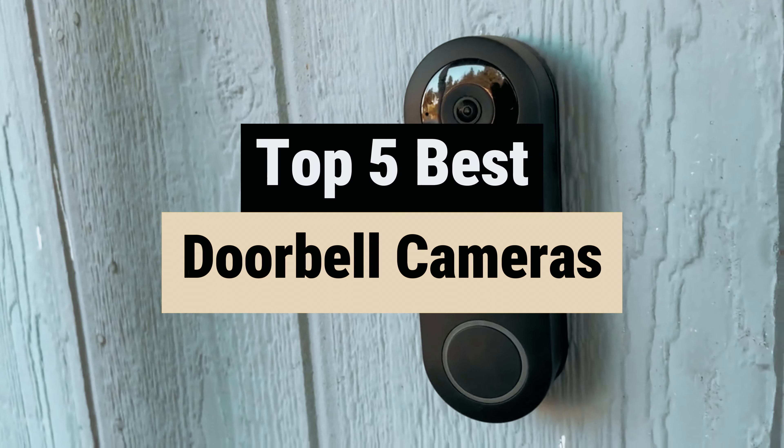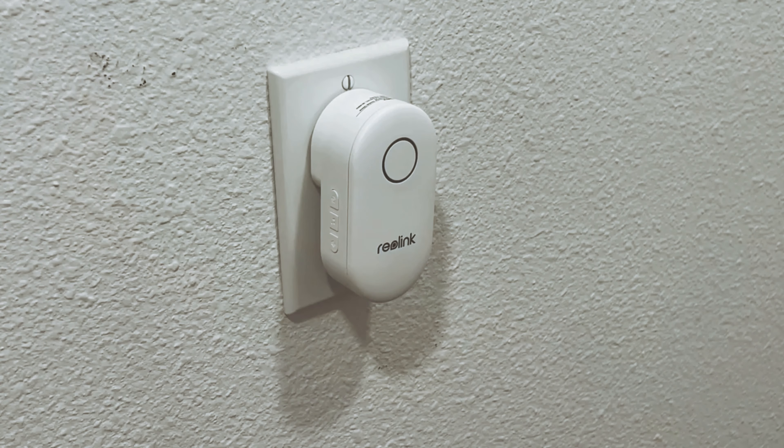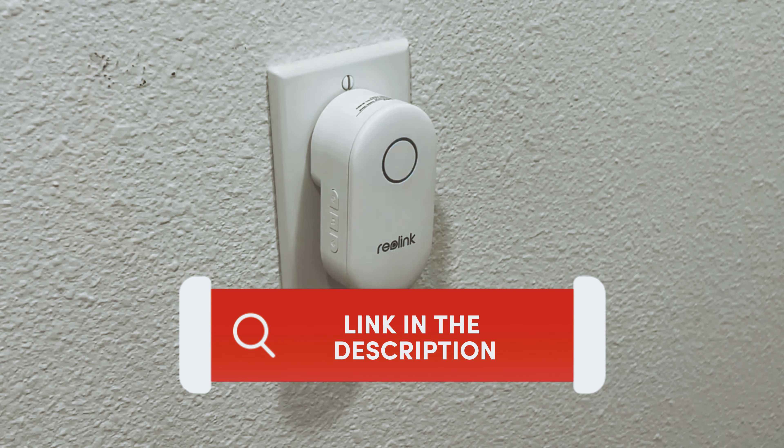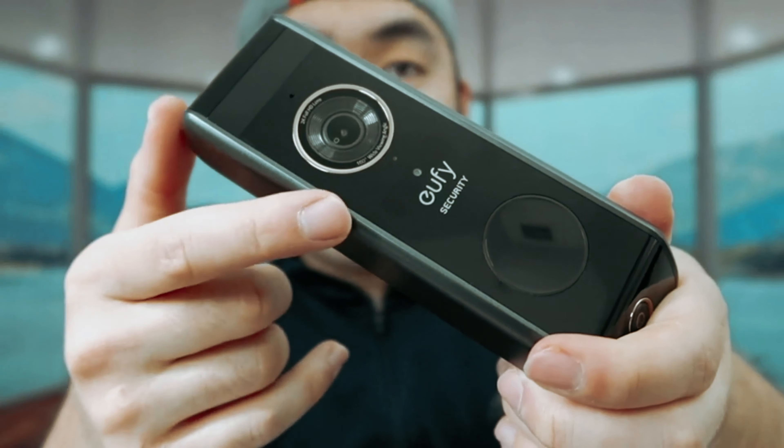In this video, we'll take a look at some of the best doorbell cameras on the market, their features, and what to consider when choosing the right one for your home. Find all the product links mentioned in this video in the description box below. For more comprehensive details, visit our website ConsumerFinds.com.